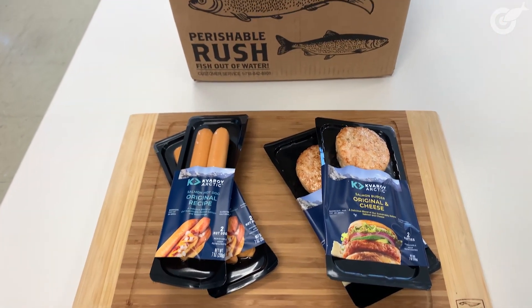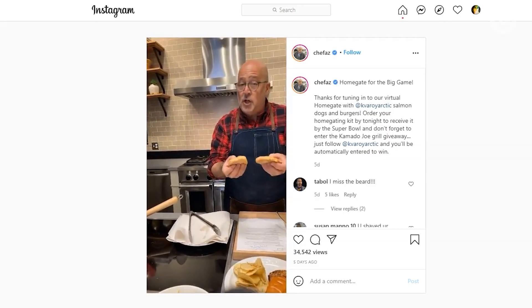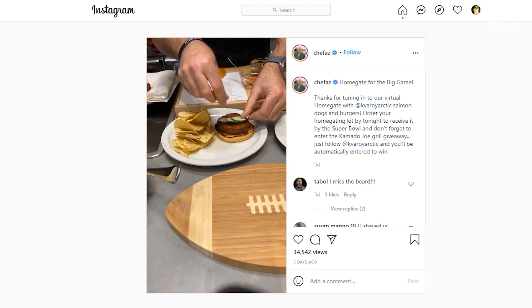These are frozen staple items — you can get them from FultonFishMarket.com. This past Super Bowl weekend they actually teamed up with Chef Andrew Zimmern, who created some really awesome burger and hot dog recipes.